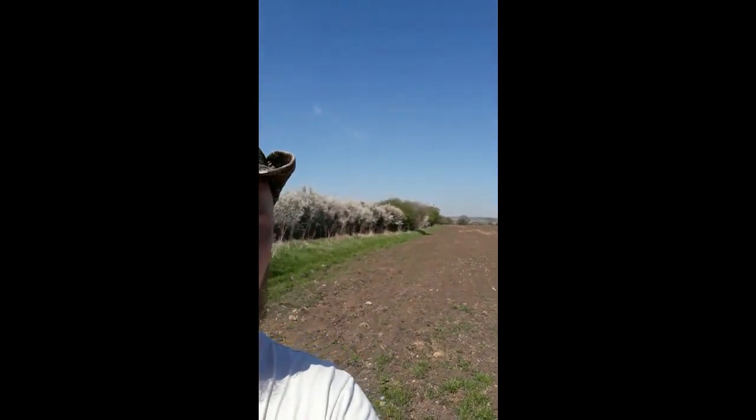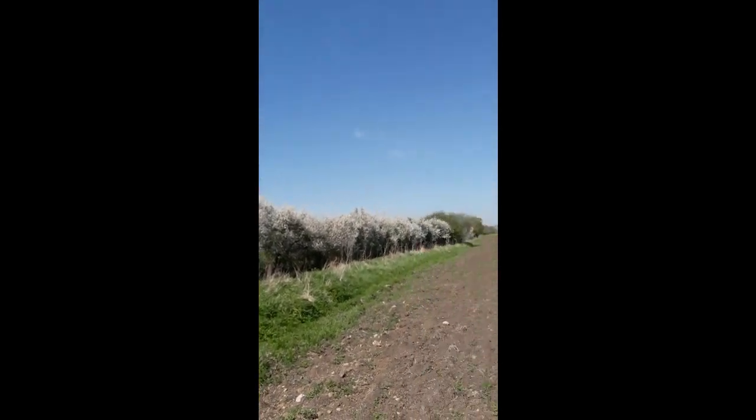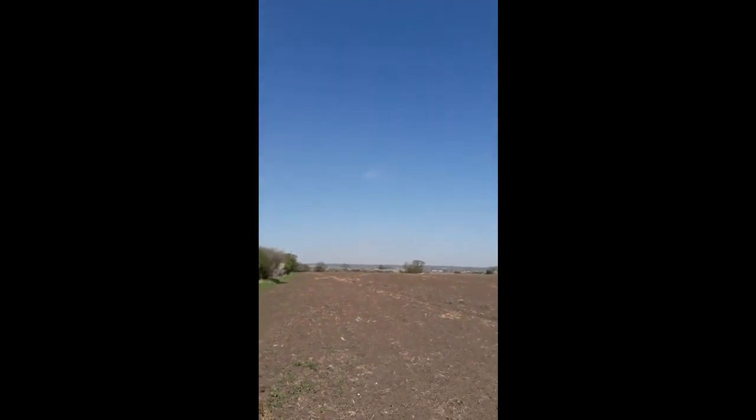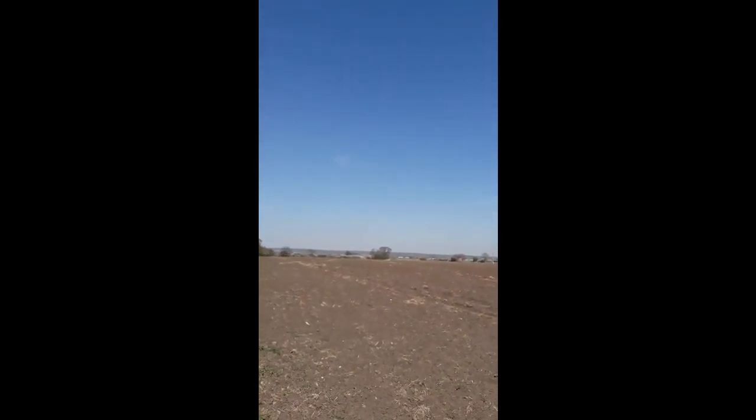I've got to show you this — look at this, beautiful. Essex isn't all orange women and Brentwood. It's quite a lovely place on a sunny day, sometimes.